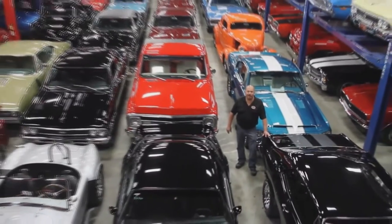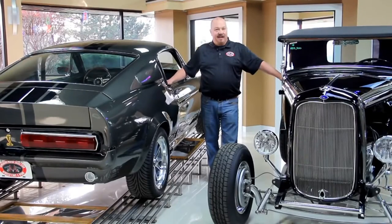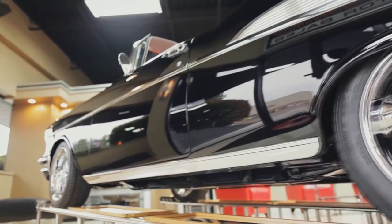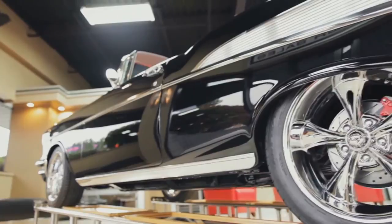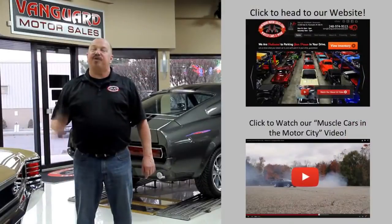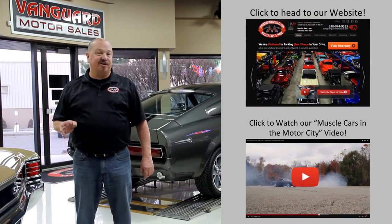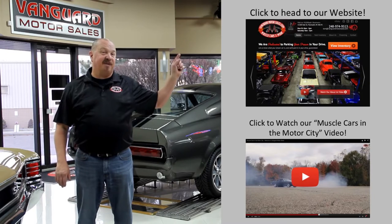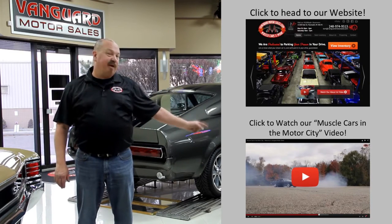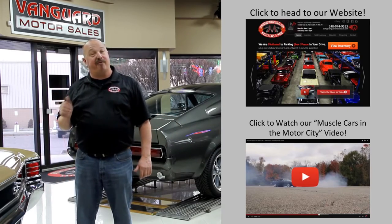Welcome to Vanguard Motor Sales. We specialize in buying and selling high-quality muscle cars and classics. We get in new cars every day, so our inventory is constantly changing. If you'd like to check out our website right now, we've got over 150 cars in stock. Hit this button up top. If you'd like to watch an About Us video, hit this button down at the bottom. Now let's go outside and check out what we've got for you today.